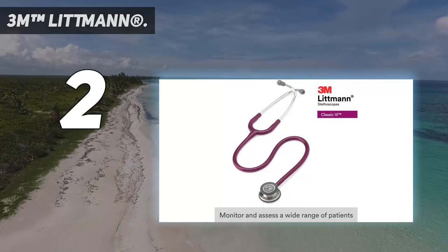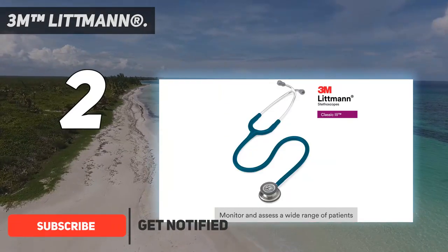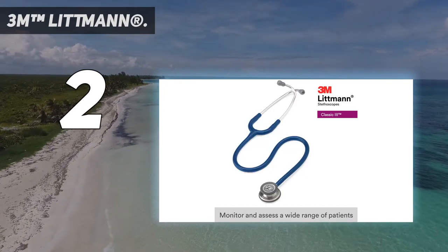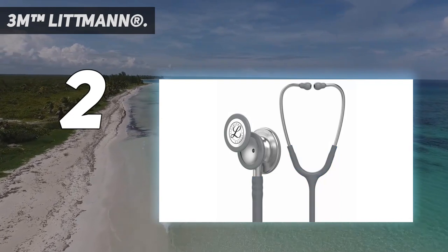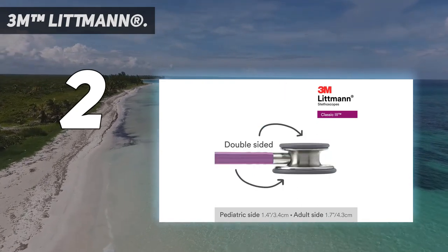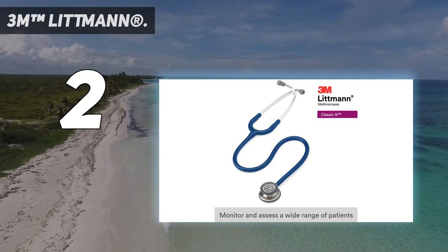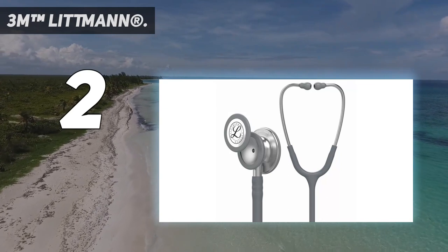Number 2: 3M Littmann CORE Digital Stethoscope. This is a product by EKO Devices Inc., a company known for its innovative use of medical technologies paired with smartphone software. As expected, the Littmann CORE Digital Stethoscope stays true to the company's reputation — it's a high-quality stethoscope capable of amplifying and clarifying sound, making it easier for physicians to do their job. It's surprisingly sturdy for a digital device and very portable, fitting easily into lab coat pockets. Being a digital product, it comes with software to record, filter, and share sounds with fellow physicians. The only issue is that its digital features require charging, though it can still function as an analog stethoscope without power — and the battery lasts up to two weeks.